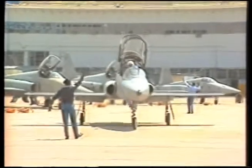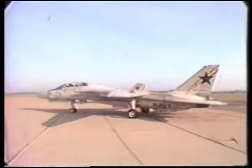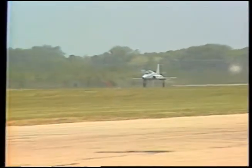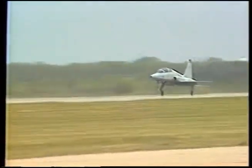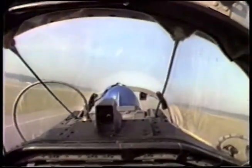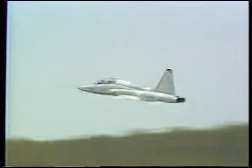We start engines and taxi out past our opposition — a pair of $30 million F-14s: big, sophisticated, and deadly. Accelerating rapidly down the runway, we head for the practice area just off the Virginia coast. We are joined by F-5s and an A-4. Initially, we fly tight formation and discuss our war plan, trying to pick the attack direction that would give us the best advantage.